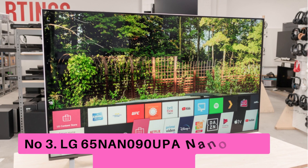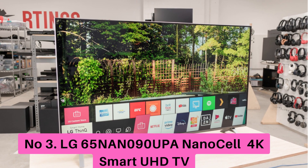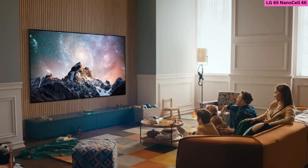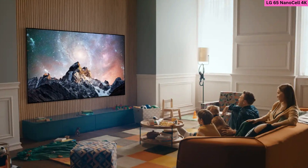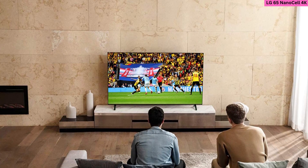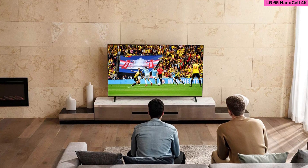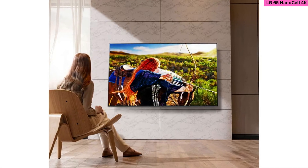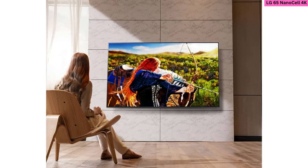Number 3: LG 65 NAN090 UPA NanoCell 90 Series 4K Smart UHD TV. This LG NanoCell 90 Series TV has a relatively large 65-inch display that is great for conference room viewing, and a 4K resolution to deliver pristine picture quality. It is a smart TV that can be integrated with either Alexa or Google Assistant for voice control, and thanks to full array dimming, its blacks are deep and whites are very bright.